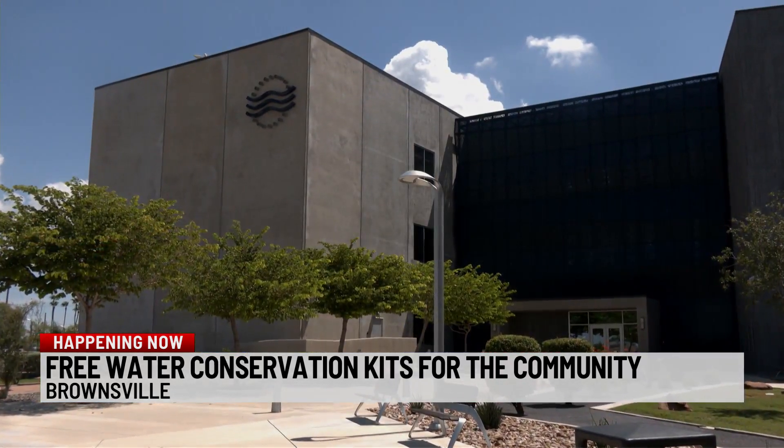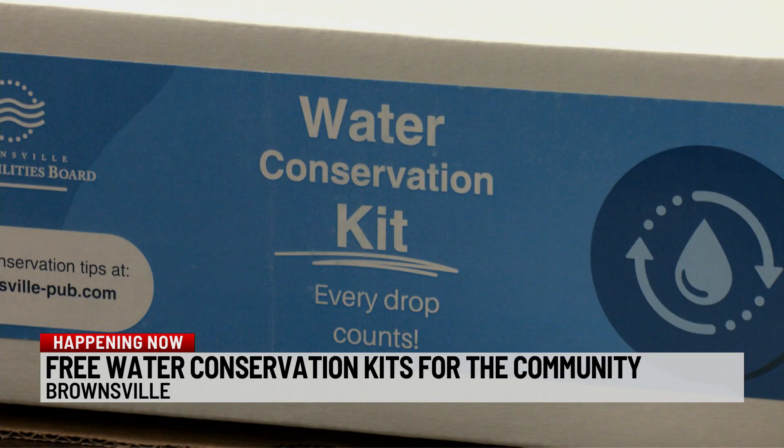In order to get that free kit, you can head over to the Brownsville Public Utility Board website and click 'Request a Free Kit' on their website.